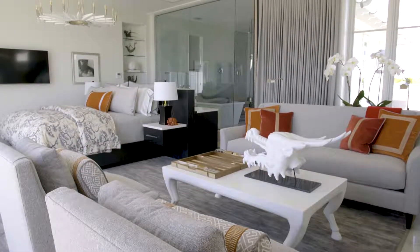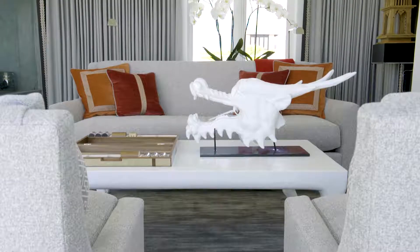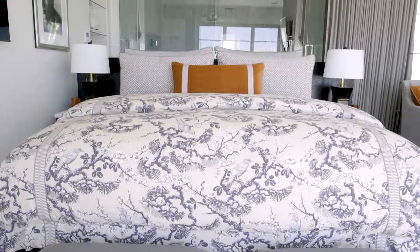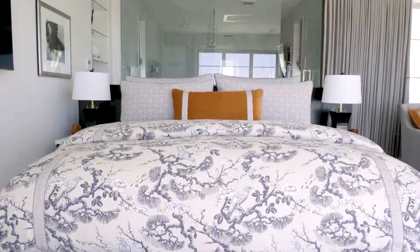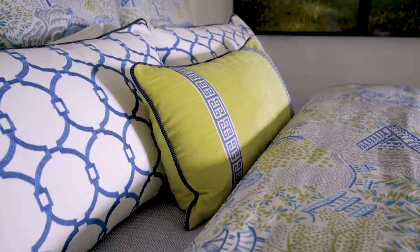There are so many ways to do it. There's not really a right way or a wrong way, and I love that people are getting so much more comfortable with pattern. For a long time, I have really espoused how important it is to have texture, how important it is to have pattern, how important it is to have color in your spaces. And fabric of course is a key way to do that.